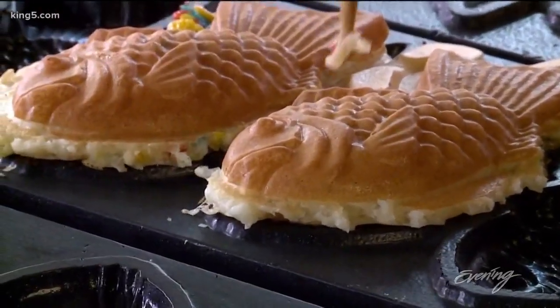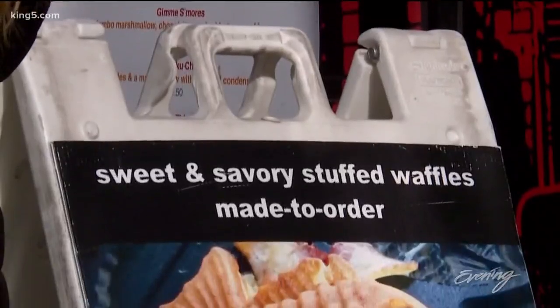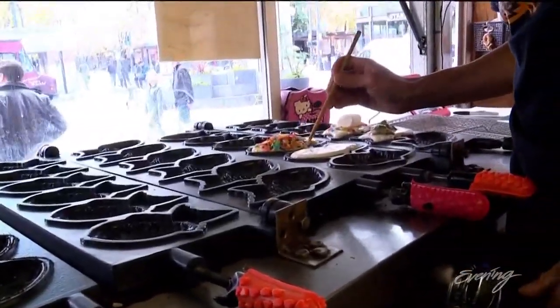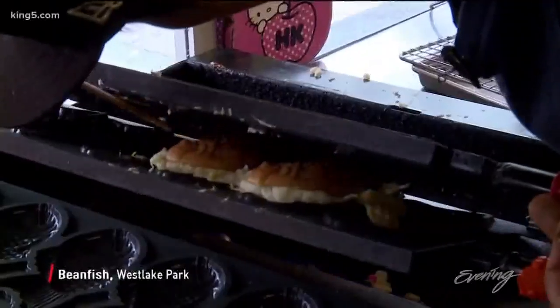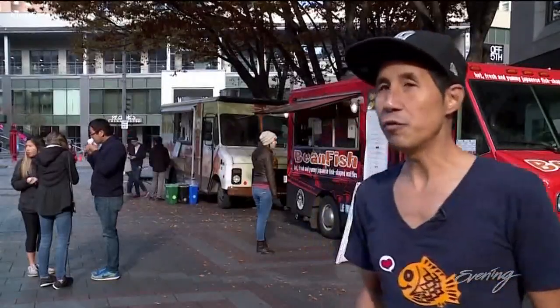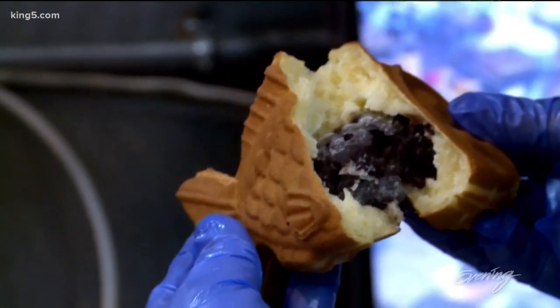Tayaki is a fish-shaped waffle that brings good luck and prosperity for those that can't afford a real fish. Back during a recession, someone created it to make it more accessible, and it just stuck around. Brady Wu is bringing Tayaki to Seattle with his food truck, Beanfish. Tayaki itself originated in Japan in the early 1900s with just a sweetened red bean filling.